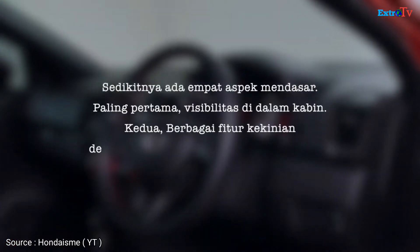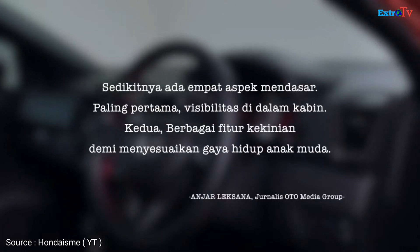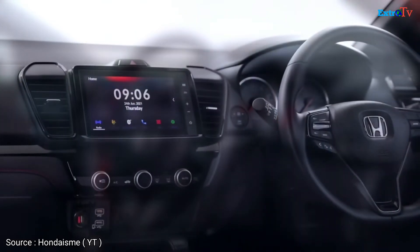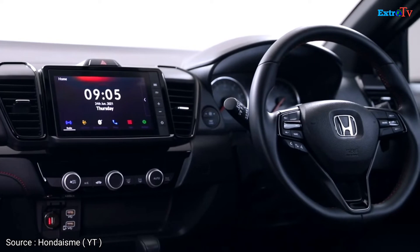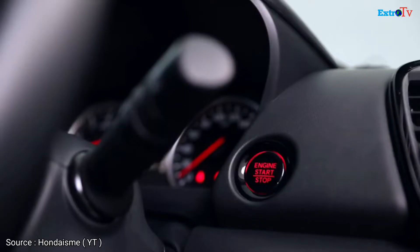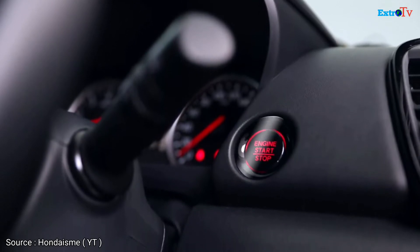Sedikitnya ada empat aspek mendasar. Paling pertama, visibilitas di dalam kabin. Kedua, berbagai fitur kekinian demi menyesuaikan gaya hidup anak muda. Gaya sporty turut melingkupi tatanan interior tanpa melupakan kenyamanan bagi seluruh penumpang. Ini disokong kelengkapan fitur yang mudah diakses.